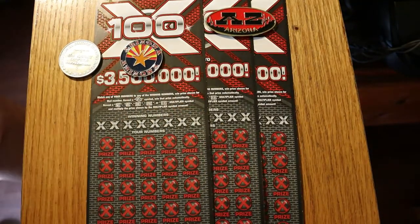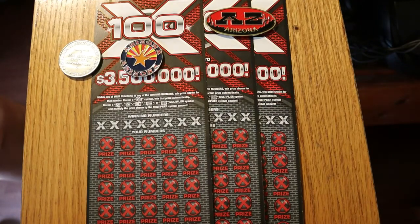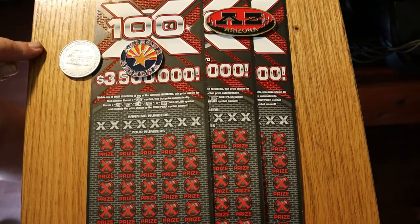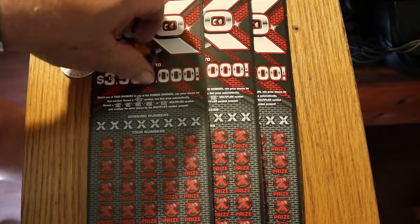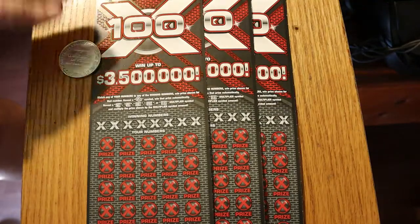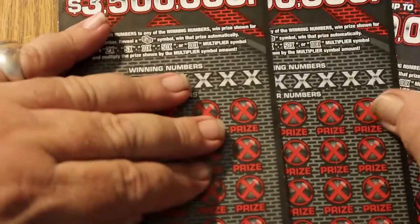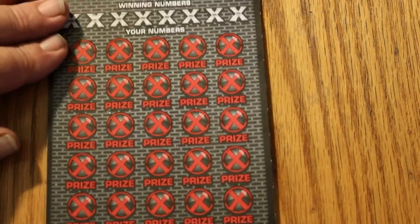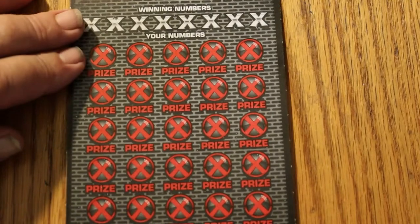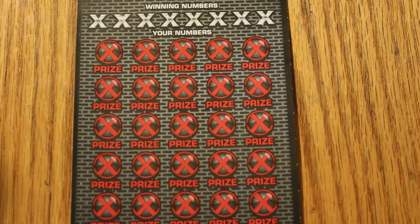We're going to be doing tickets zero-zero-two to triple-zero, going backwards as they would come out of the machine. So without further ado, we'll get ready here. All righty, that looks pretty close.